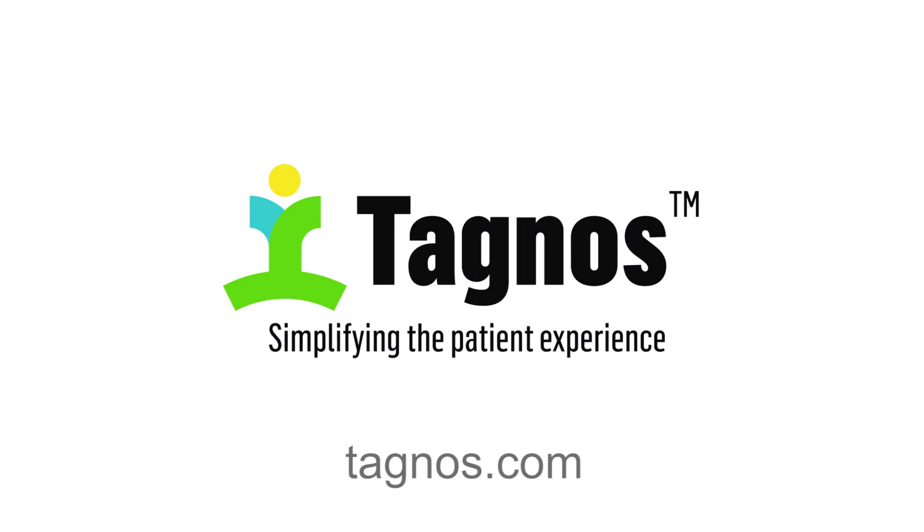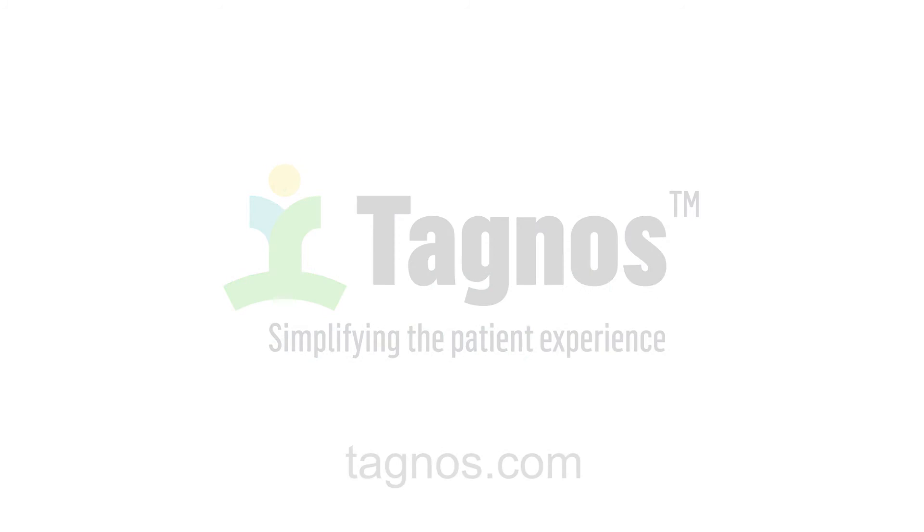Thank you very much for listening to our story and to reach Tagnos, the number is 949-305-0806.